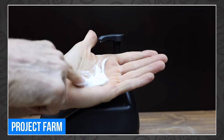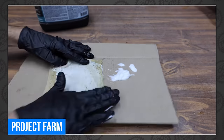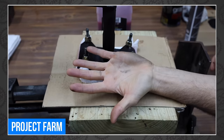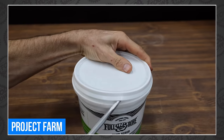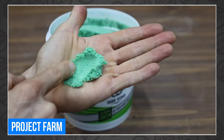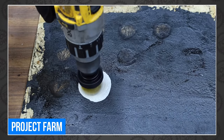Todd from Project Farm tested the best hand cleaners this week. He took on the challenge of finding the best hand cleaner that won't destroy your skin but will break down oil, dirt, and anything else you might get on your hands while on the job site. My favorite brand is the one that claims it can remove, quote, grease, paint, crud, and even filth. It claims to remove both crud and filth! If you have a dirty job but want clean hands at the end of the day, I highly recommend Todd's video.